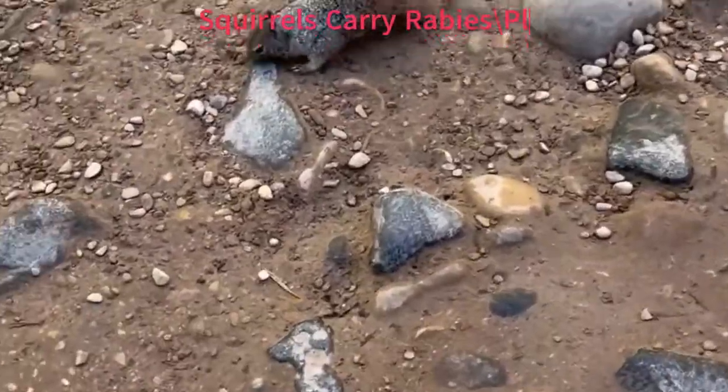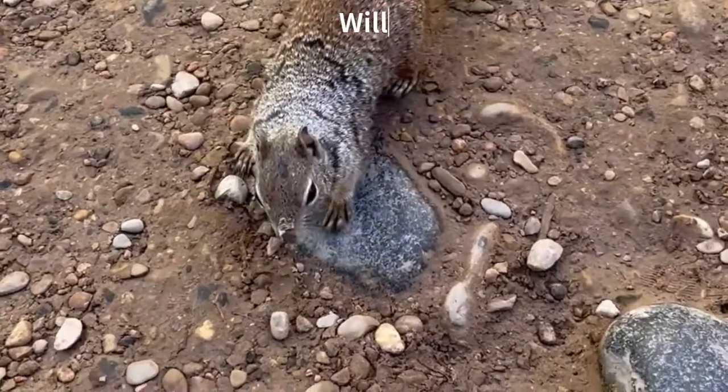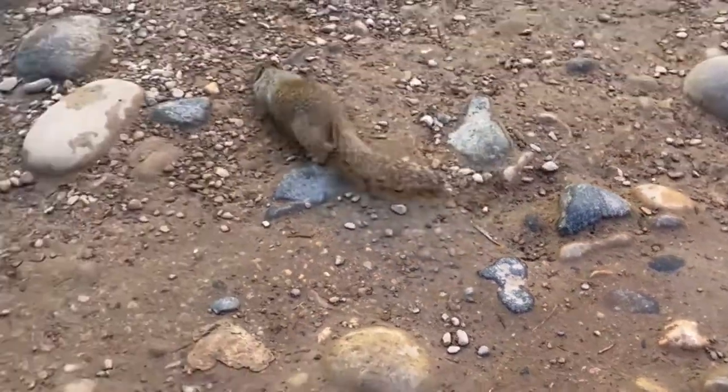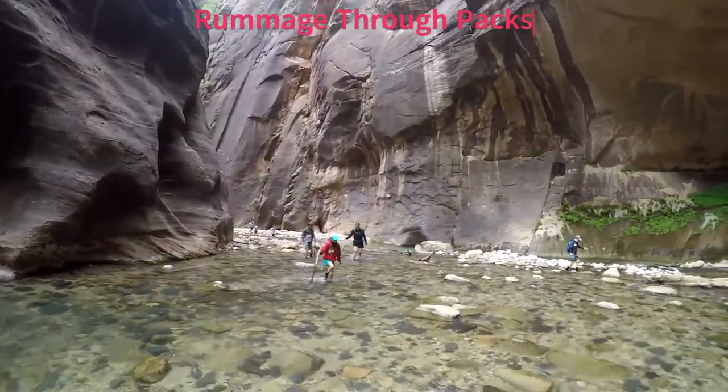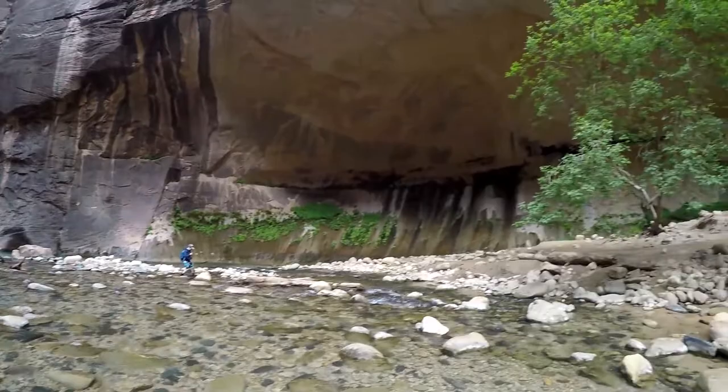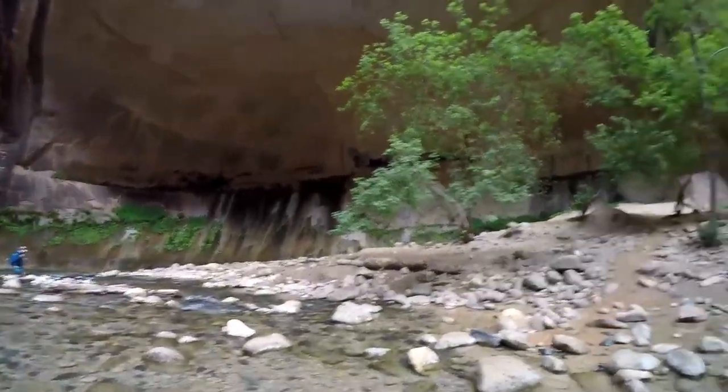The most dangerous animal in the park is the squirrel. They are opportunistic, will seek out food, bite you to get it, and carry rabies and the plague. We watched someone get bit, and we even watched a squirrel open an unattended backpack. Pretty dangerous animal in a small, cute, innocent-looking package.